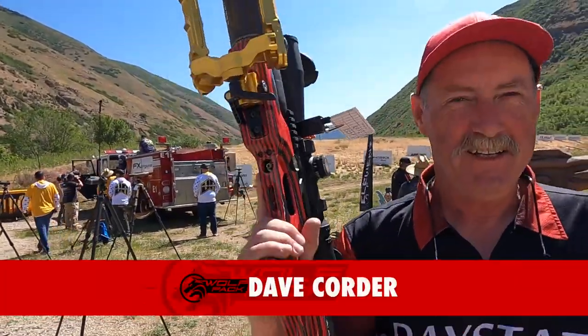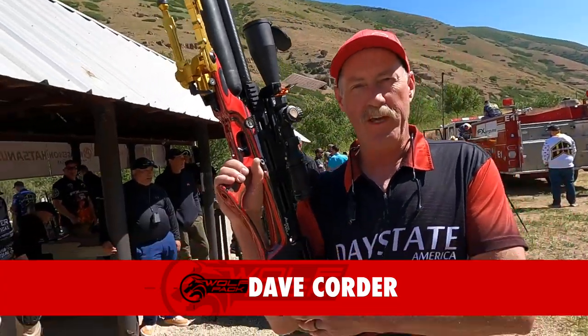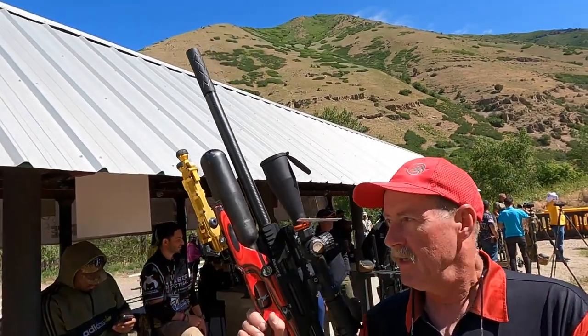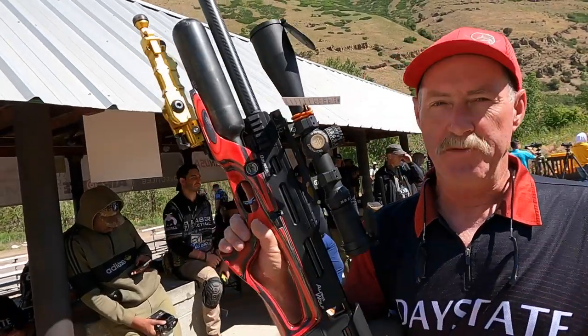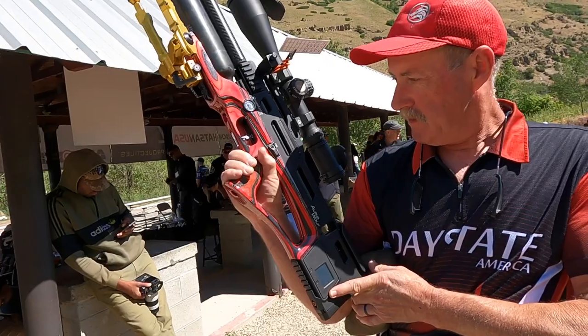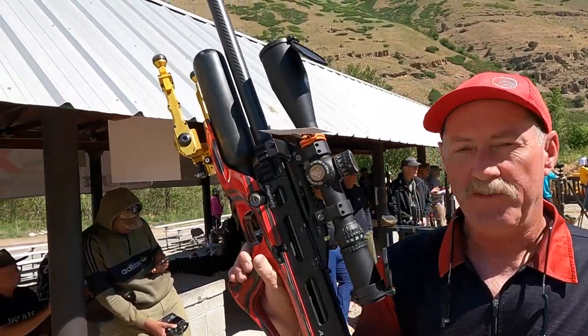I'm Dave Corner, out here at the Rocky Mountain Airgun Challenge shooting the Daystate Alpha Wolf, .30 caliber today. I've got an AccuTac bipod, I'm using a high-capacity Midwest Airgun Supply magazine, this one has a Night Force scope on it, and I also have an electronic level.